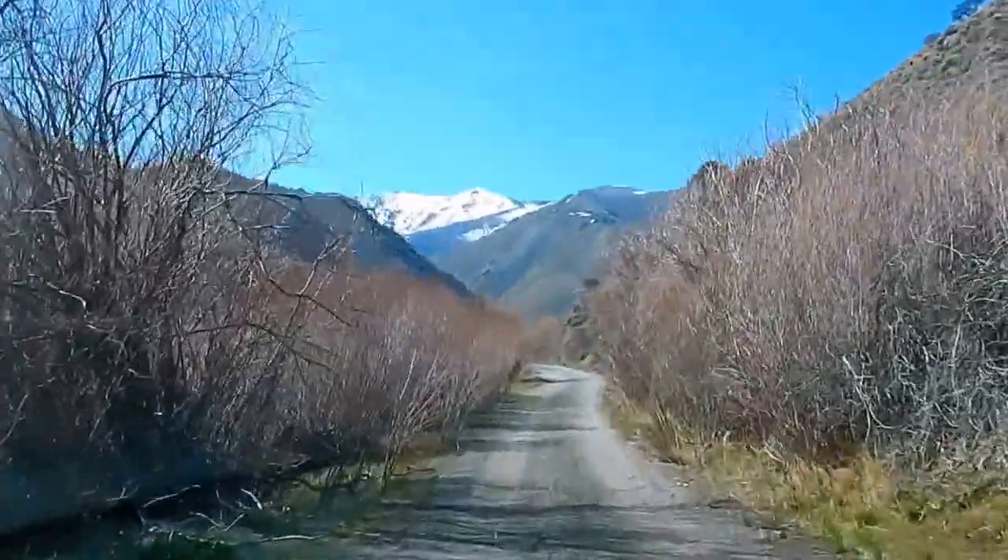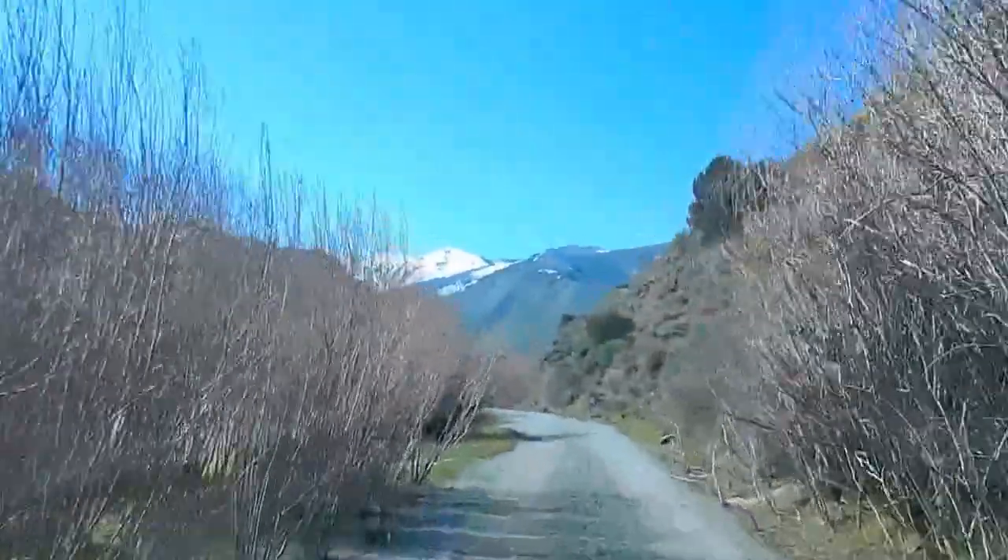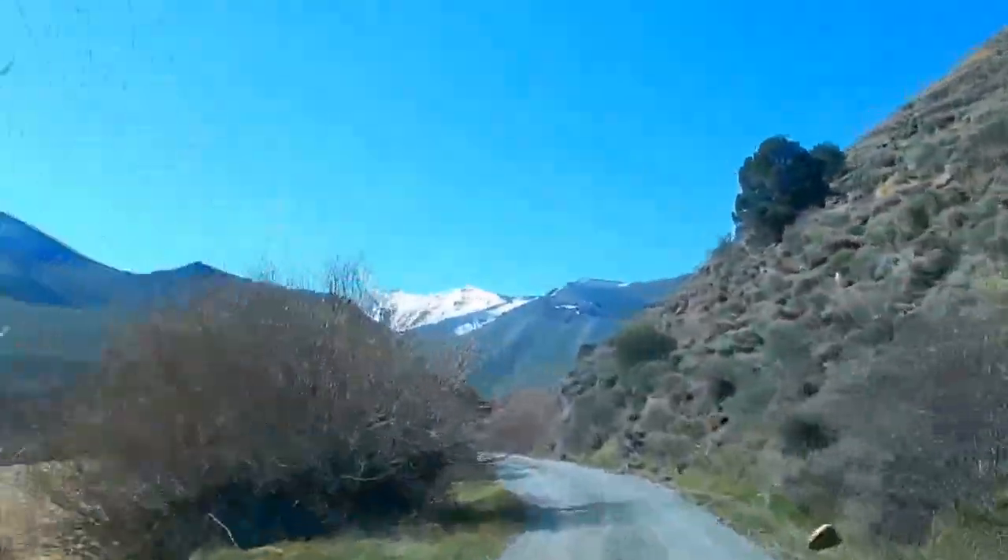I'm driving through a tunnel of trees now — I call this the tunnel of trees. It's pretty narrow. You definitely bring an RV back here, you'll scrape it up.